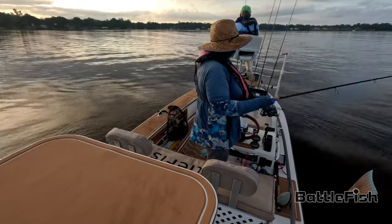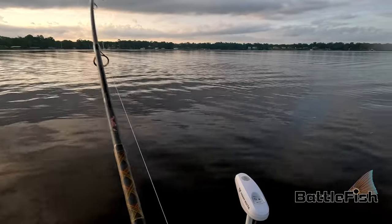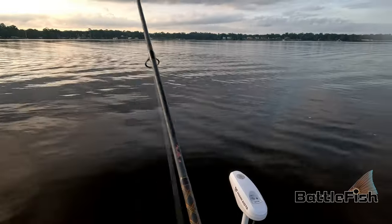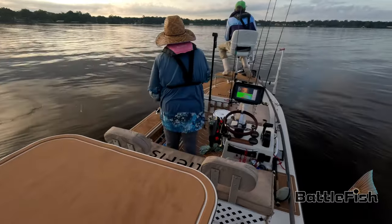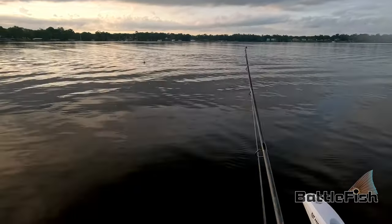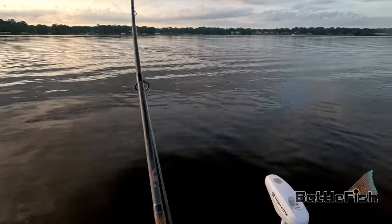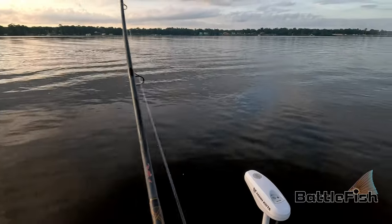I've got one. The LiveScope is a fantastic tool and it sees fish under the water. But that does not mean you still don't use your eyes. We're using our eyes here, looking at fish on top of the water — headwakes, a big bull redfish in the St. Johns. It's a heart racing scene and very exciting to see.